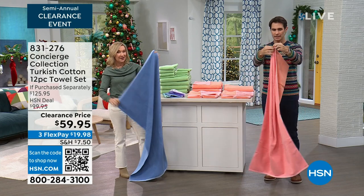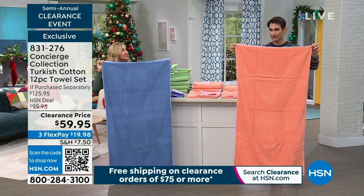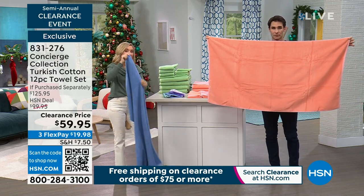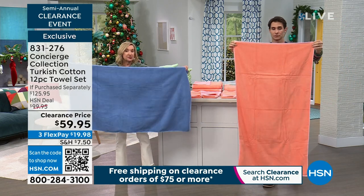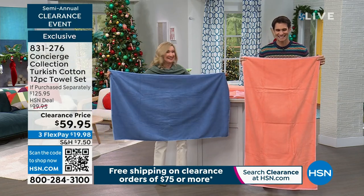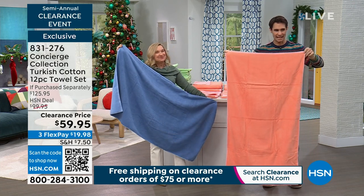The bath towels — remember you're getting four, and they're two-toned too. Look at this full size: it's 30 inches across by 54 in length. The standard is 27 by 52. So it's longer and wider than your standard towel, which right now when it's cold everywhere is very important. The size of your towel is very important — you want all the room you can get.